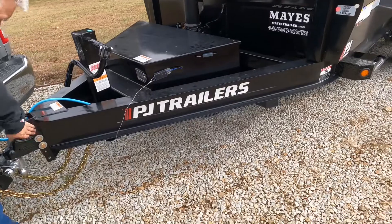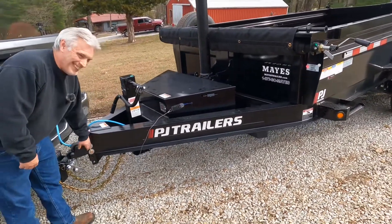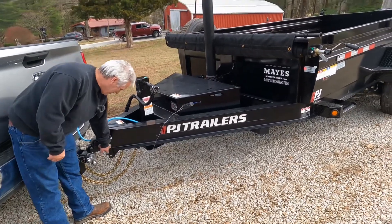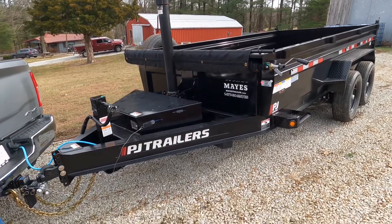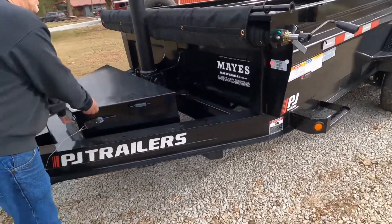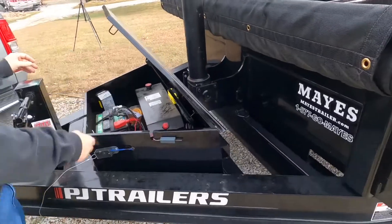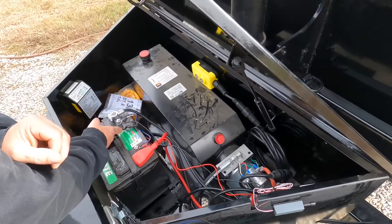We need to remind everybody that Brayton is not sponsored by PJ Trailers. No, I'm not — believe me, I paid for it. He's just showing off a piece of equipment that he just recently purchased. Adjustable hitch too.